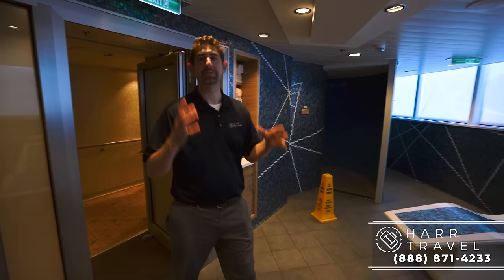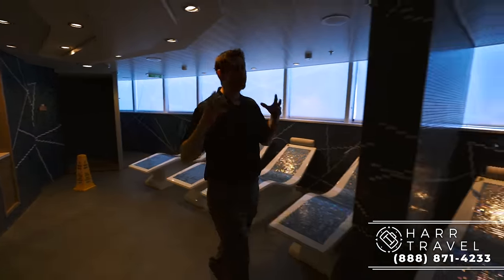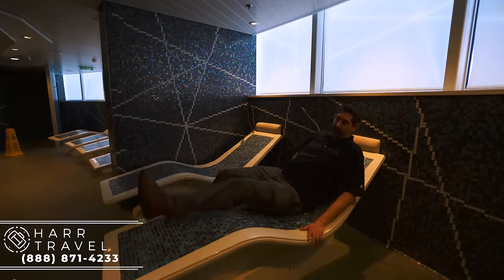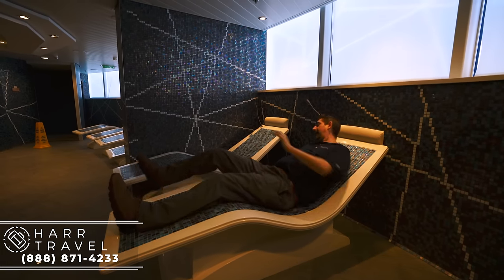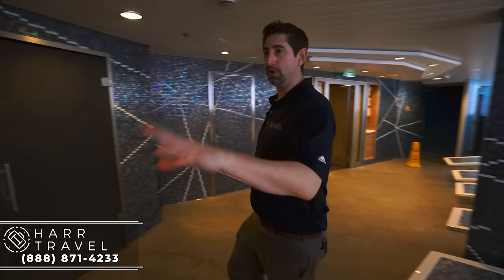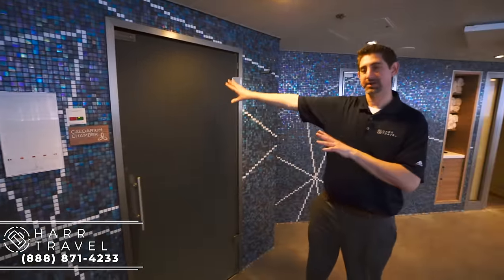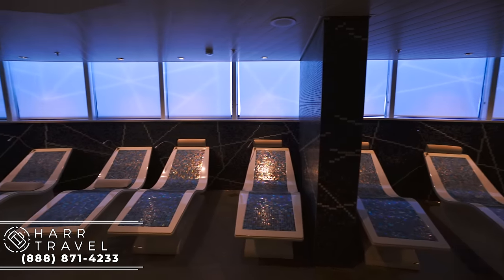Now we're headed into the thermal suite. I love thermal suites at any spa, especially on cruise ships — it's just another fantastic way to totally relax. I love these hot stone chairs; I've got a bad back right now, so I might just sit down and move in for a bit. Over here you have a dry heat chamber — think of this as a sauna — and over here you have the moist or steam sauna. You can alternate back and forth between them and use the hot stone chairs as well.